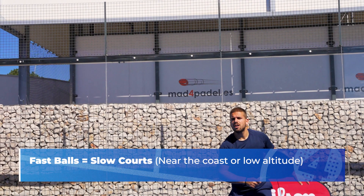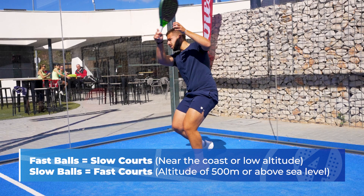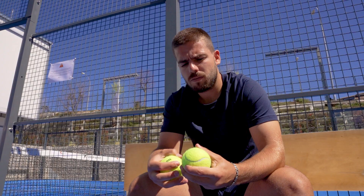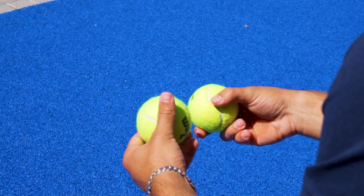On the other hand, if you play approximately 500 meters or more above sea level, you should play with the regular balls — in other words, in a fast court. You can play more games and at the same time save more money using a ball that has more pressure, but the first match with that fast ball will be quite fast and you will lose control.